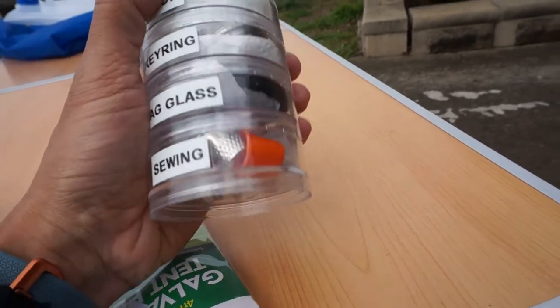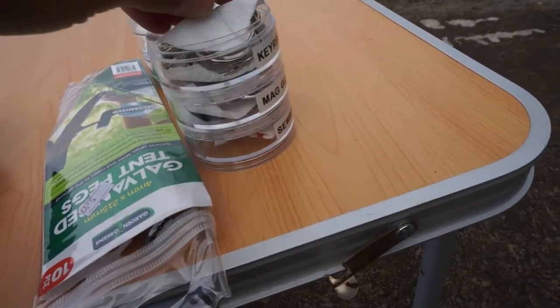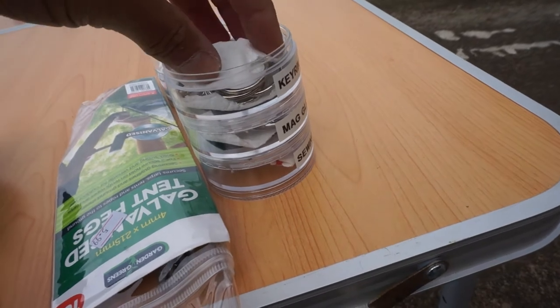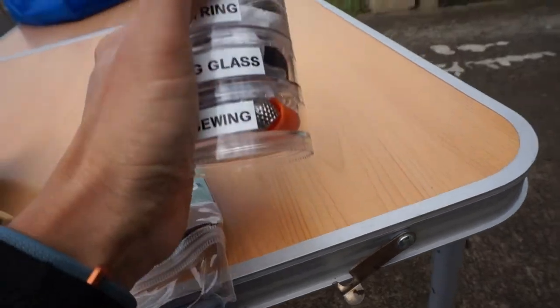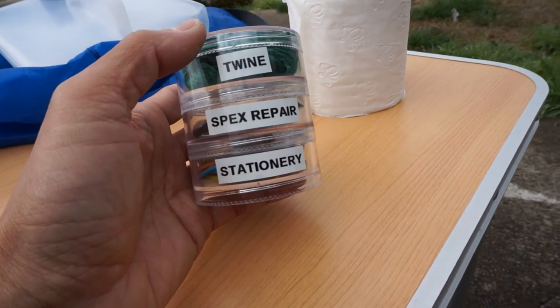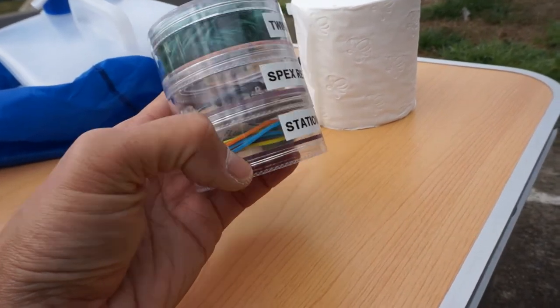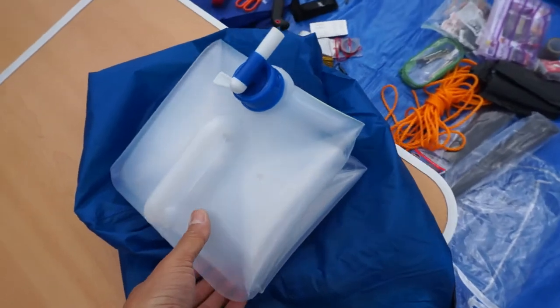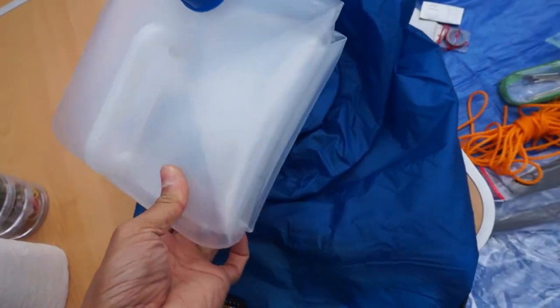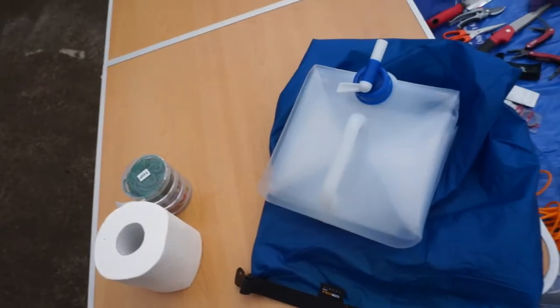These containers just come apart — each unit just unscrews and you can get to the contents. I've got paper towel in there just to stop things rattling around. In the same little container idea I've got twine, glasses repair stuff — nose pads, screws and things — and stationery: paper clips, rubber bands and things. Toilet paper — very essential. And a collapsible 10-litre water bottle in a little dry bag to keep it sealed, dry and dust free.